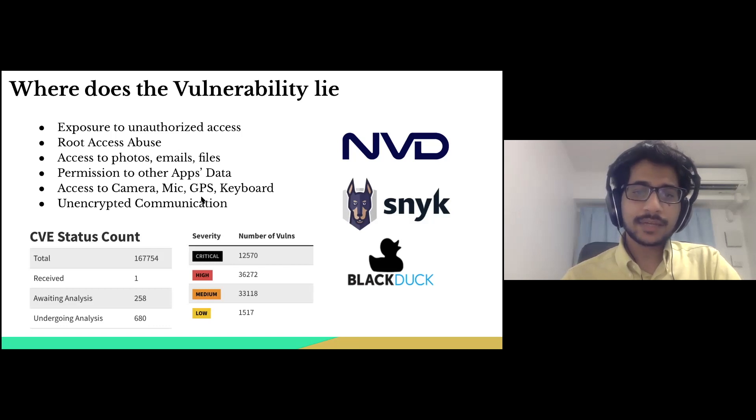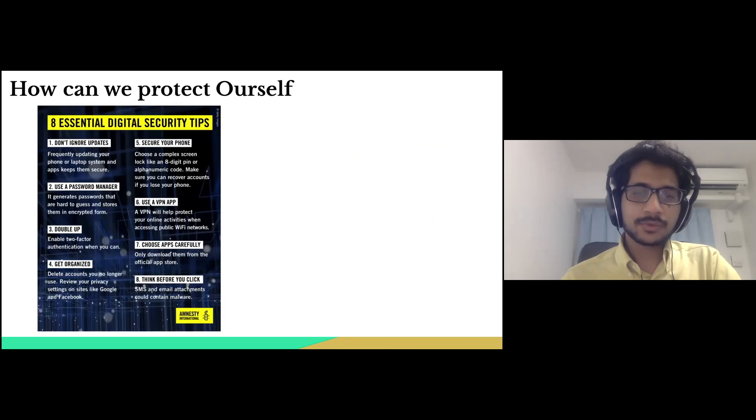Lastly, I would like to discuss what actions can be taken to protect ourselves in the age of digital spywares. A lot of responsibility falls on corporations to provide products that are safe and secured — not only delivering the intended service such as ordering a pizza or booking a ride, but also addressing non-functional requirements such as providing software that is free of fatal vulnerabilities.